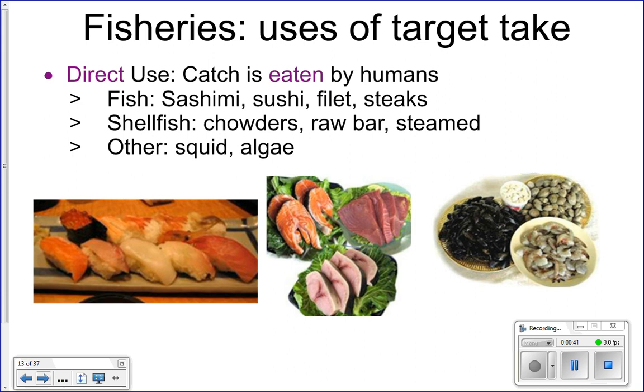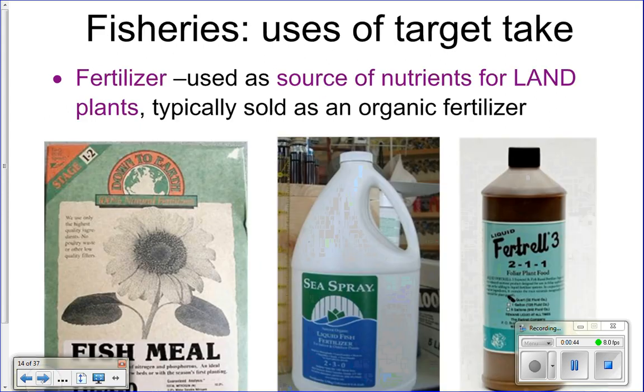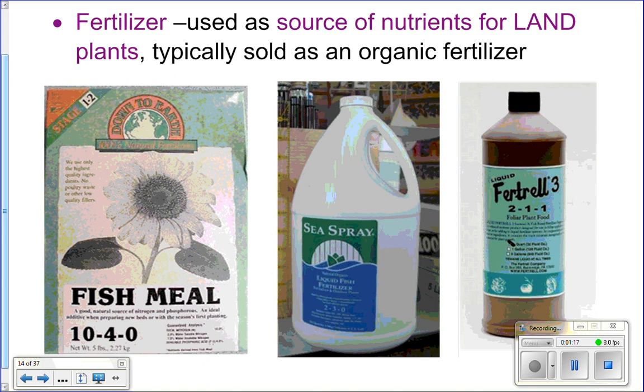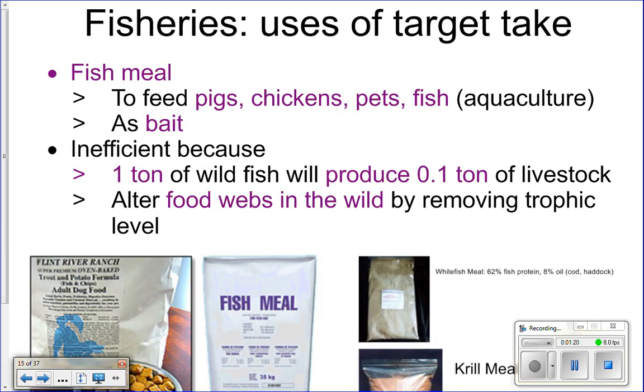If you've ever had the crunchy seaweed snack, those are algae, so you can eat that target catch directly. Sometimes we take the target catch and actually grind up the fish and use it as fertilizer — grind them up very finely and use it as fertilizer. This kind of fertilizer is sold in most markets as organic fertilizer, so a lot of your organic foods are grown with fish as fertilizer.